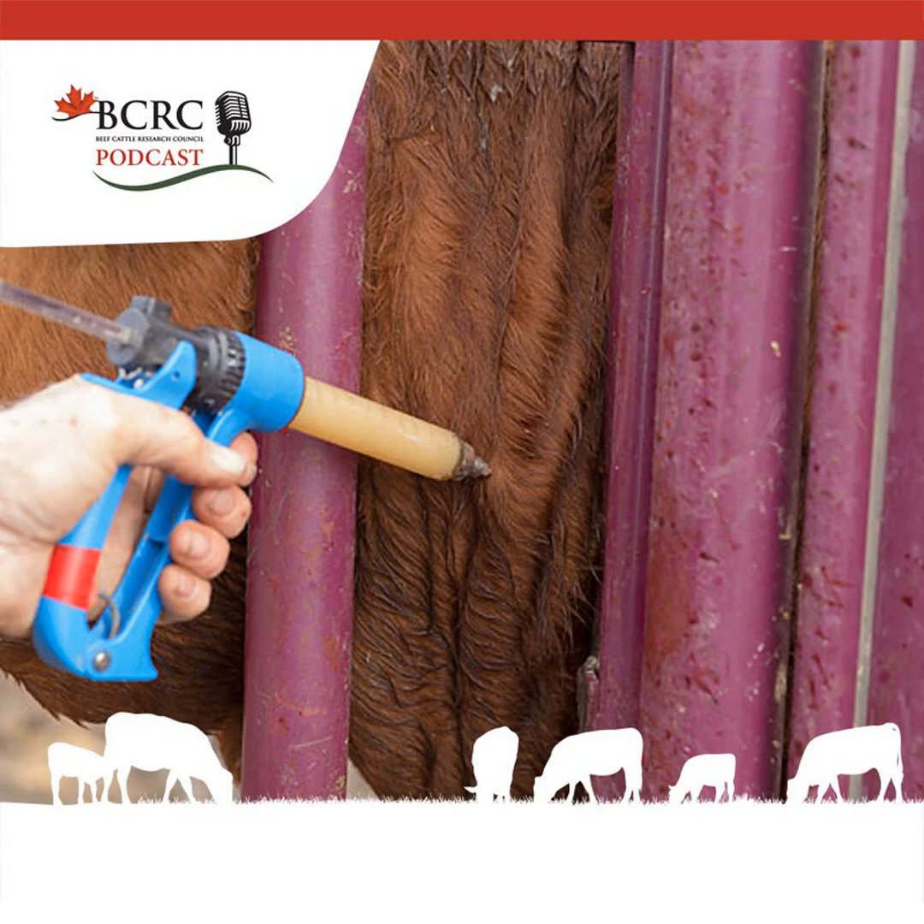For producers interested in installing a new watering system, several factors should be considered, including the water source, time of year, water capacity required, and location. The BCRC's Watering System Calculator is a useful tool producers can use to estimate the economics associated with installing a new pumped watering system based on their unique situation. A link to the calculator can be found in the show notes.